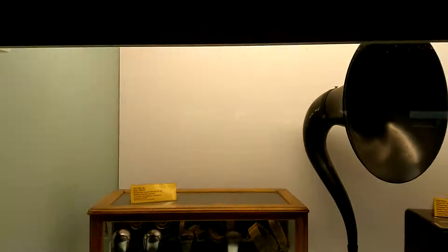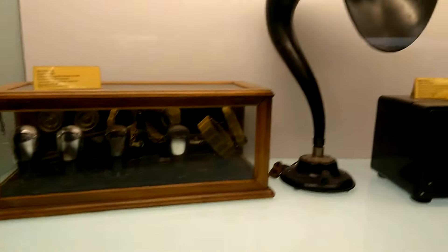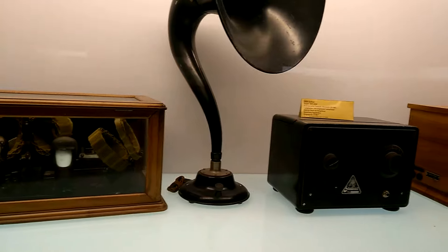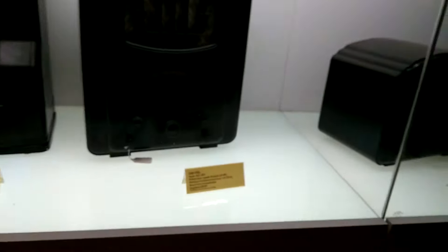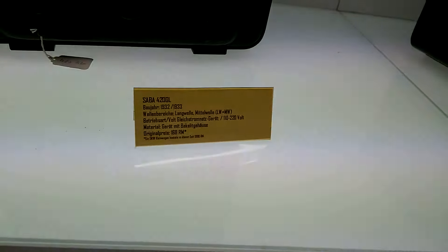Now we are in Triburg Museum and these are some of the old radios, radiosets used by the local population. I think probably they belong to the first half of the 20th century.